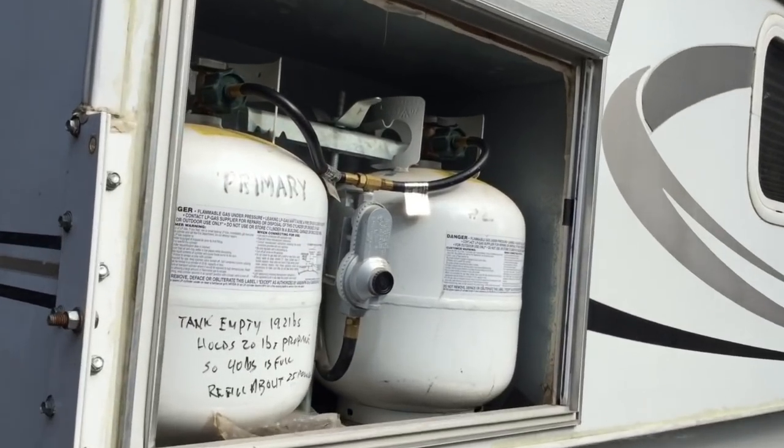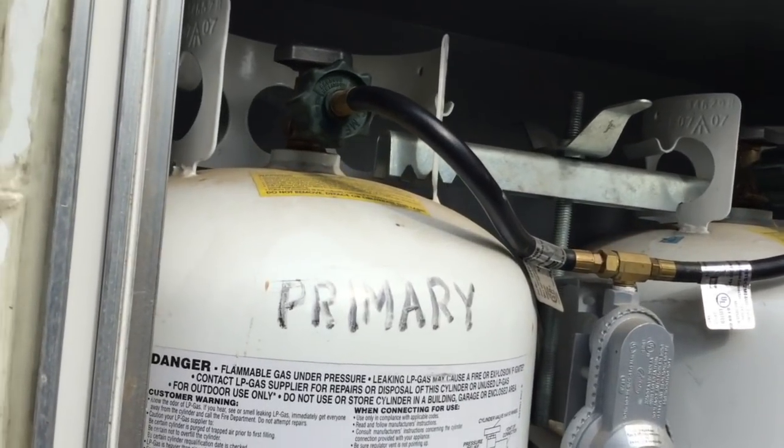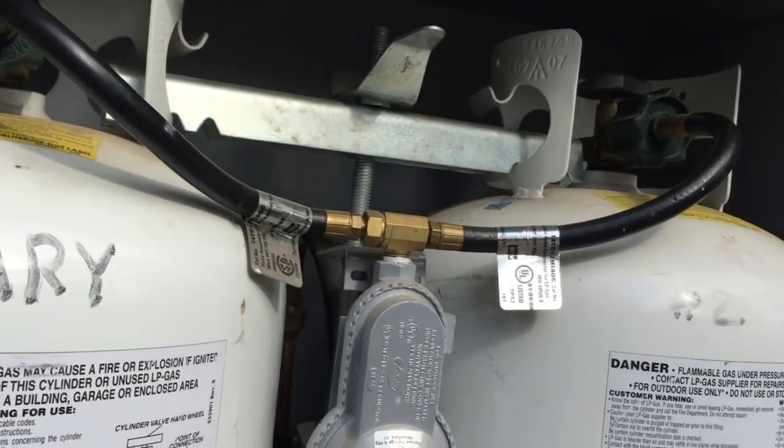On this side we have more storage, and this is our propane tank — we have dual propane tanks so we can be off the grid for quite a while with the propane.